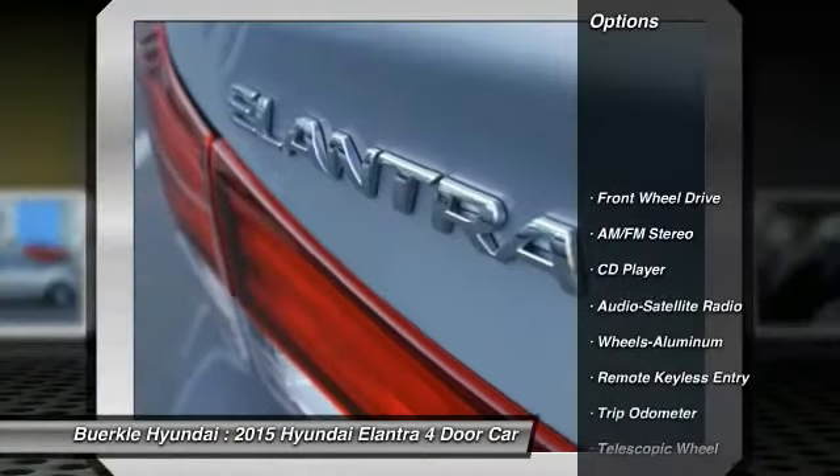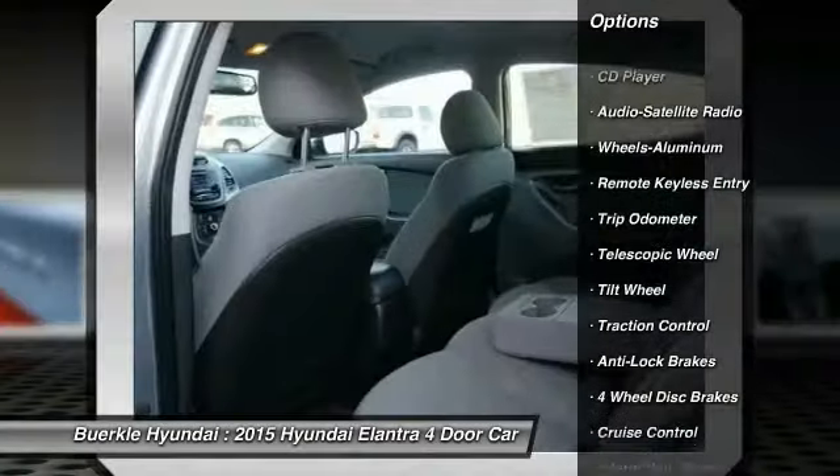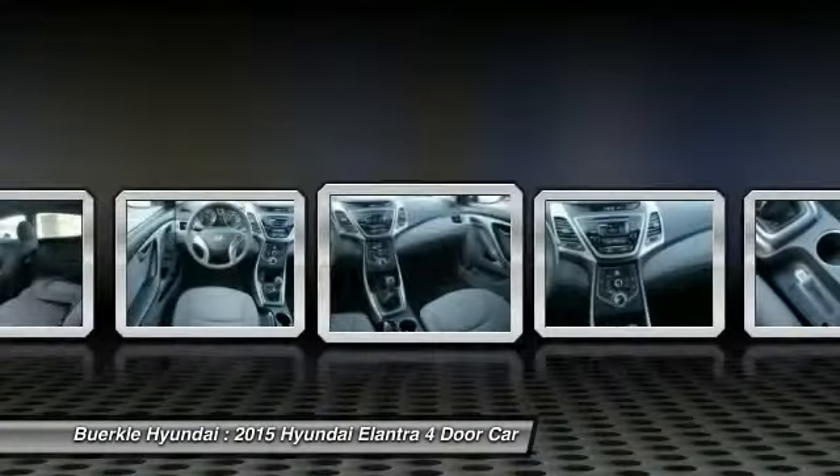Here are some of this vehicle's great options: traction control, anti-lock brakes, air conditioning, power steering, Homelink garage door opener, cruise control, aluminum wheels, FWD, rear defrost, and AM-FM stereo radio.